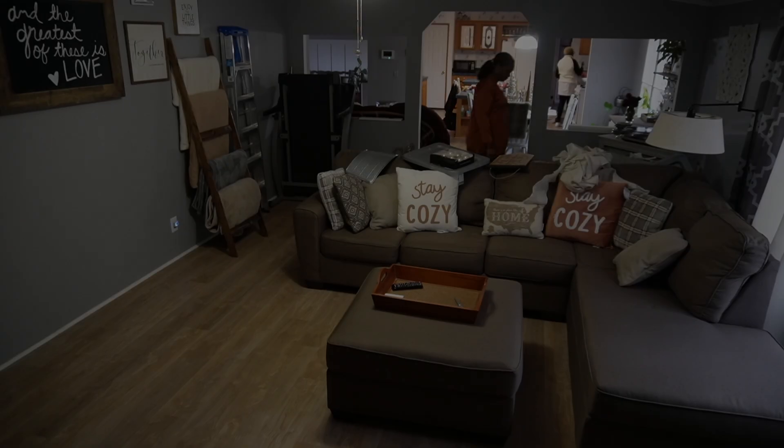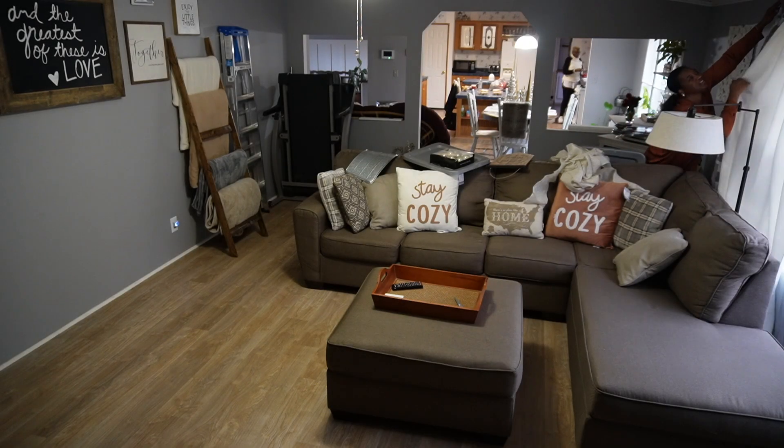We're gonna go in and try to organize some stuff in the piles so our day can go a little faster, because Jayla has to be at work and teenagers will be teenagers.